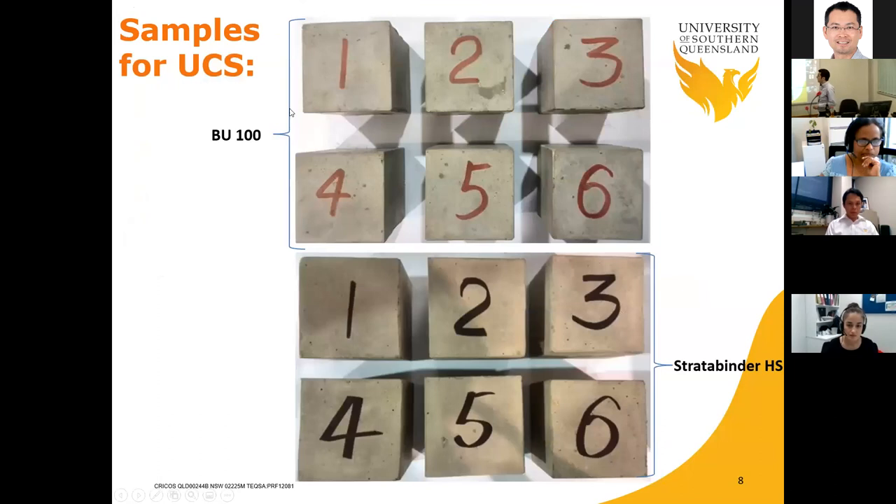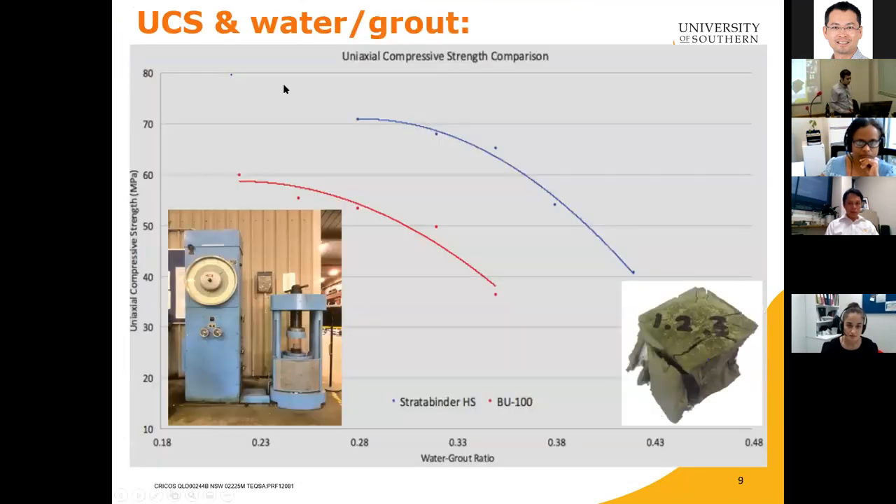The first part of the study was to understand the uniaxial compressive strength of these products. Samples were made in 50×50×50 mm cube molds and subjected to compression testing at 1 mm per minute. The graph shows water-to-grout ratio on the horizontal axis ranging from 0.23 to 0.43, and UCS in megapascals on the vertical axis. We are dealing with products with UCS ranging from 40 to 75 MPa after seven days of curing.